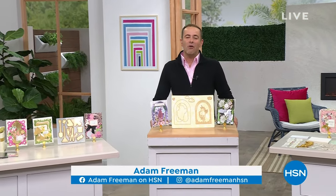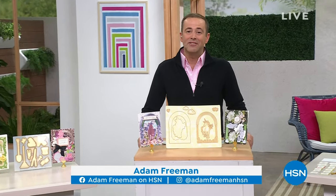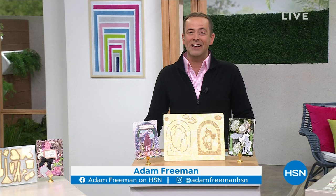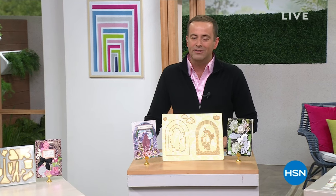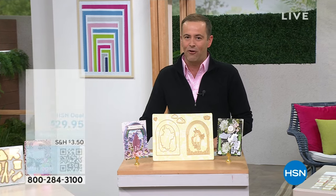Premier stationer, designer, author, just all-round icon, really. The amazing Anna Griffin is here as part of Craftmania on HSN. We're so excited for today. This hour is dedicated to the one, the only Anna Griffin, and we have some phenomenal items for you.